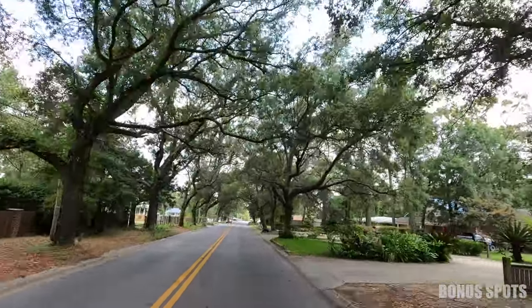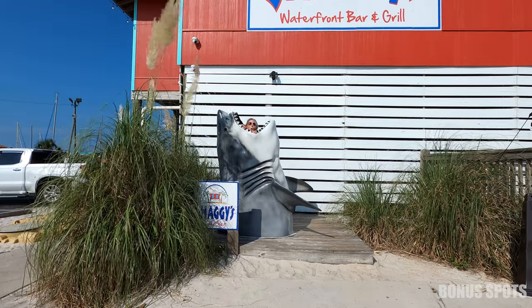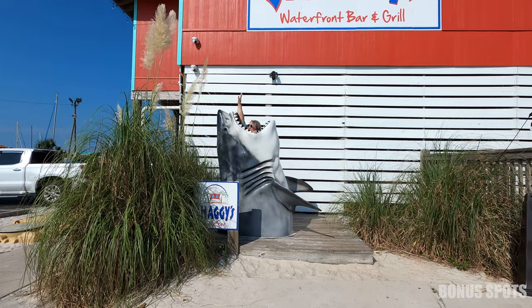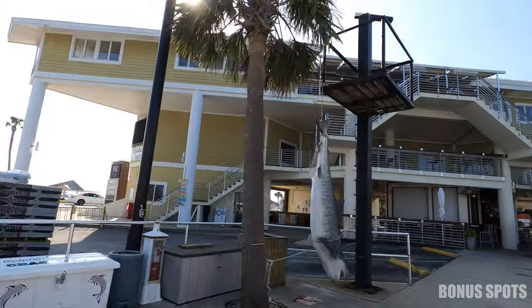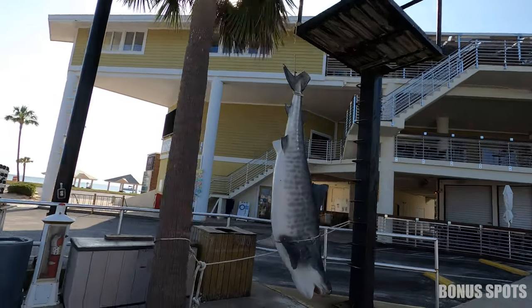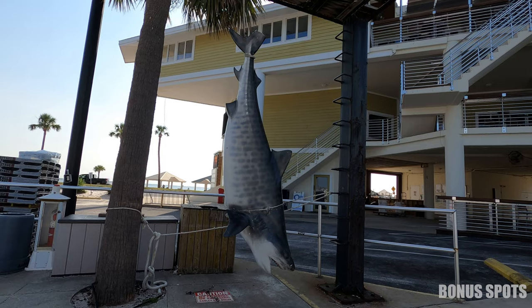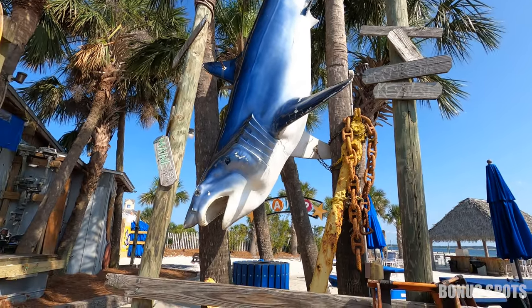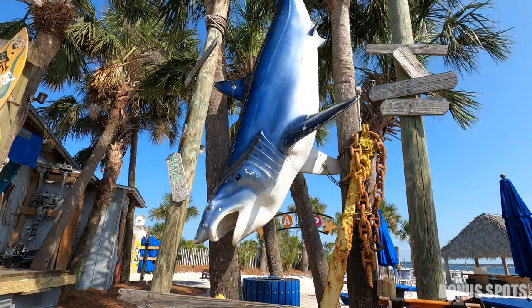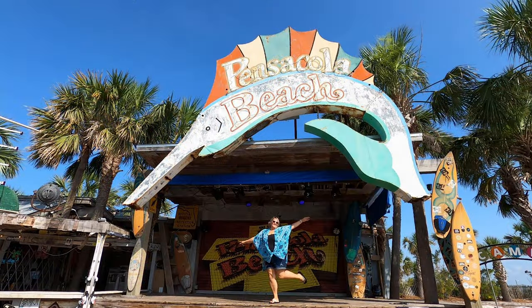And some fun — there are some fun shark sculptures over on Pensacola Beach. Go check them out. My favorite is at Shaggy's: you can climb in and pretend that you've been eaten by a shark. There's another large shark hanging at the marina, and there's also another fun one at Flounders in the Backyard. And that concludes my photo tour of Pensacola Beach and Pensacola. I hope you enjoyed and I will see you soon.